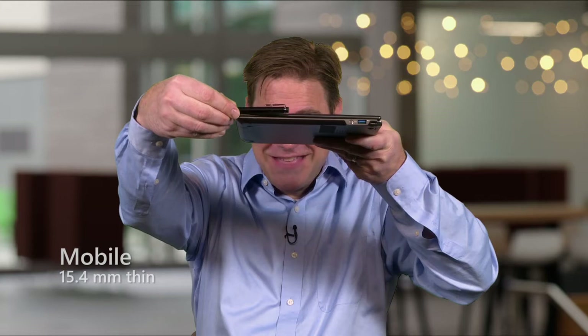You have to pick it up to really understand how light this device is. It's also really, really thin. Hold this pen up — you can see. Look how thin this is: 15.4 millimeters.